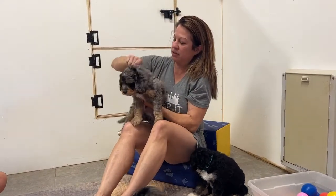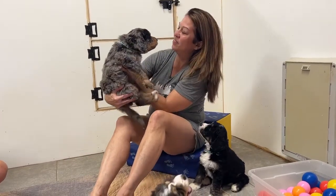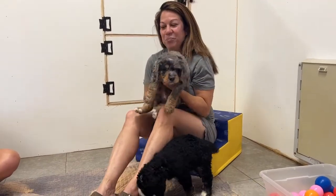And here we have another little boy — you're so furry, buddy. What a handsome face you have. Look at that red on there, he is so gorgeous. And one blue eye and one red.